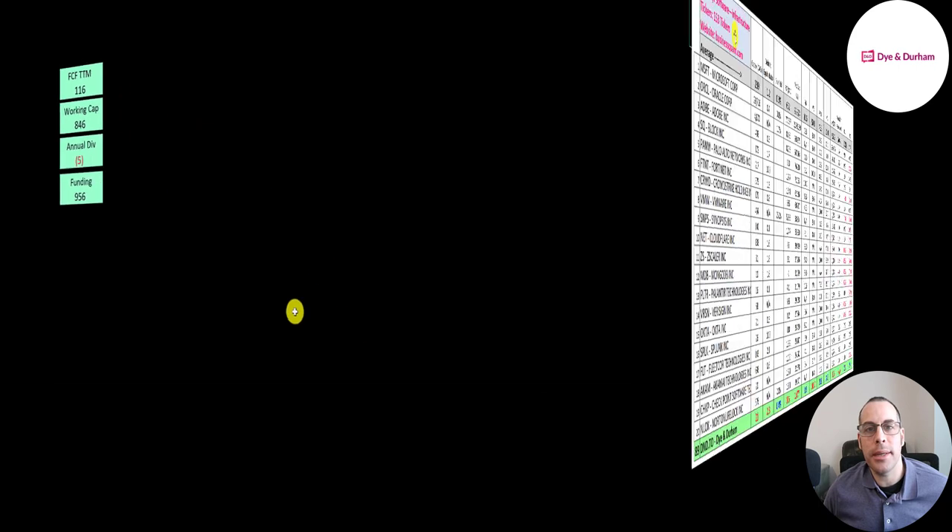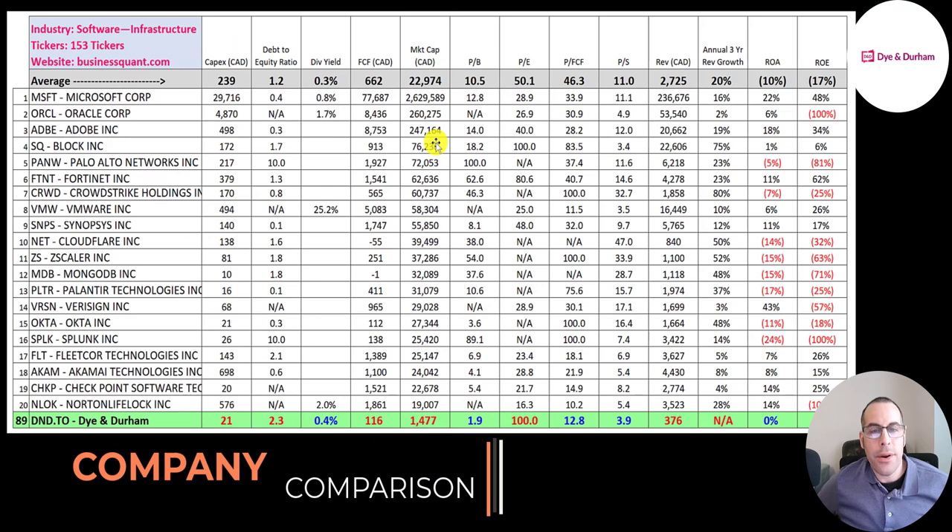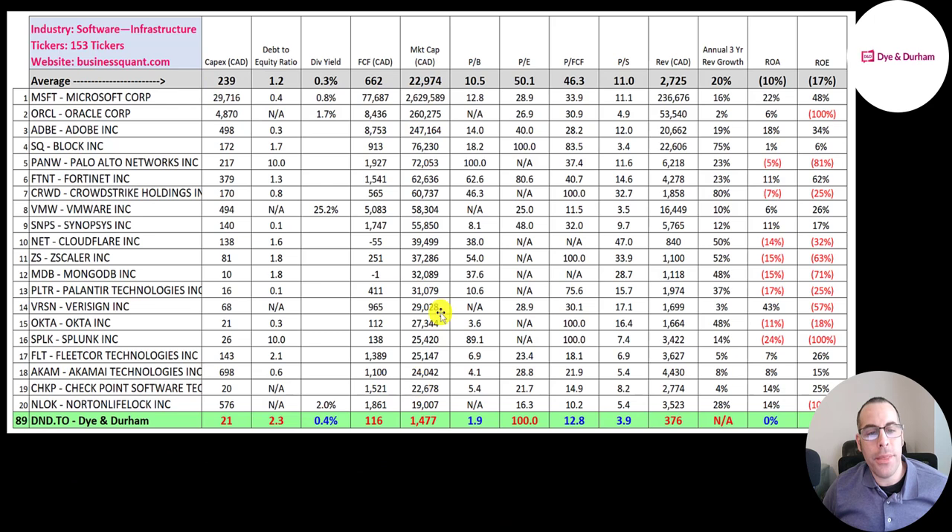The best way to look at ratios is to compare them to companies in the same industry. There are 153 companies in the same industry as DND — numbers in red are worse than average, numbers in blue are better than average. All numbers converted to Canadian dollars for capex, free cash flow, market cap, and revenue. DND ranks 89th in market cap at 1.5 billion; the average is 23 billion. Their price to free cash flow is 13, while the average is 46 — so they're generating more free cash flow than most companies relative to their market cap. A lot of the other numbers are worse than average because they're such a small company.